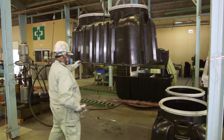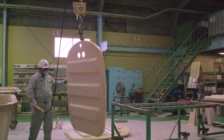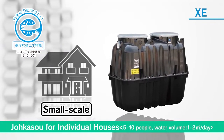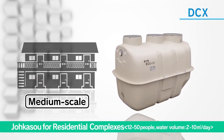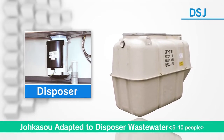The wastewater treatment equipment manufactured at Matsuyama Factory treats domestic wastewater from households, including small-scale jokasol for individual houses, medium-scale jokasol for residential complexes, and jokasol adapted to disposed wastewater.